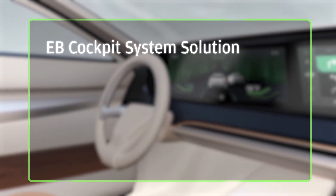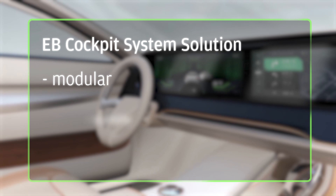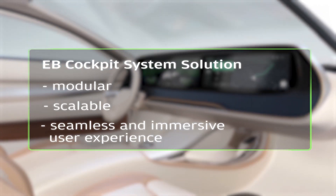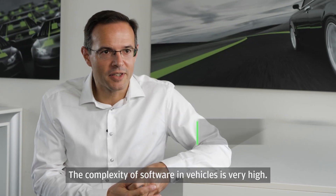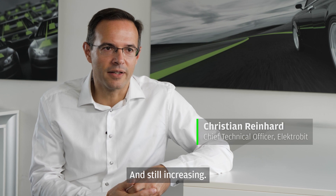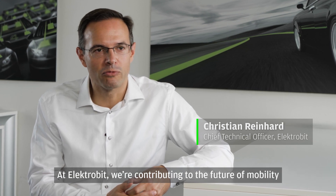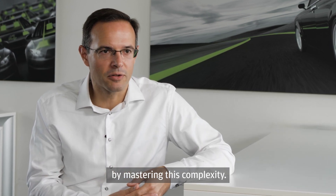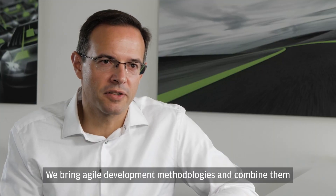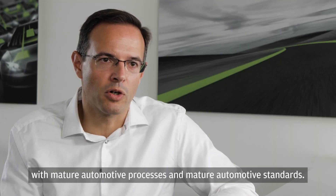You get one solution that is modular and scalable. It offers a more seamless, immersive user experience. The complexity of software in vehicles is very high and still increasing. At Electrobit, we are contributing to the future of mobility by mastering this complexity. We bring agile development methodologies and combine them with mature automotive processes and standards.